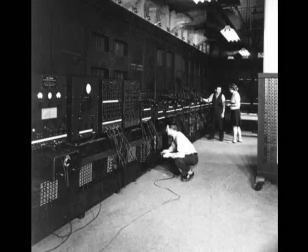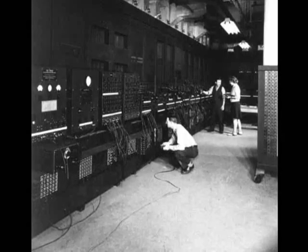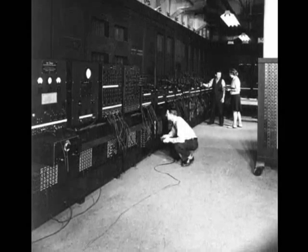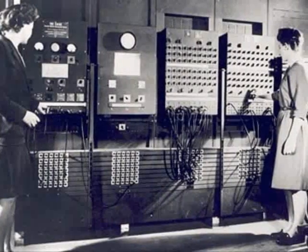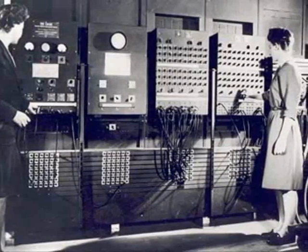It is recalled that no electronic computers were being applied to commercial problems until about 1951. After construction, the ENIAC was shipped to the Aberdeen Proving Ground in Aberdeen, Maryland, in 1947.